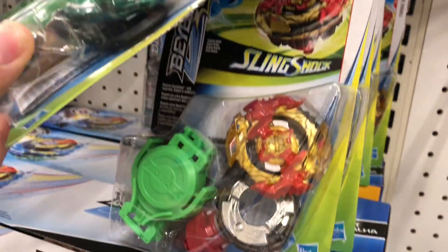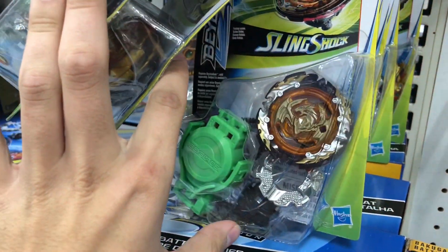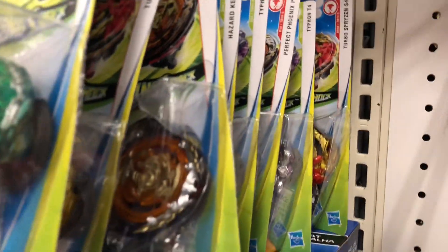And then this last store — Target. I found Turbo Surprise and Phoenix P4 Perfect Phoenix. That is really interesting, really cool to see that in stores, and I did buy them. I'll be doing an unboxing later on Turbo Surprise, but I don't think I'll be doing one on Phoenix. I'll probably return it because I don't really want the Beyblade — I just bought it because it was new.